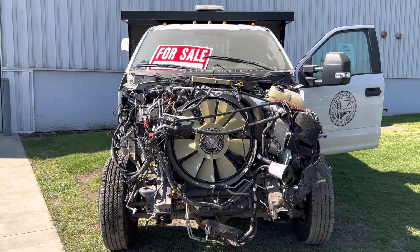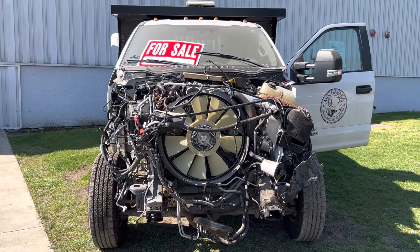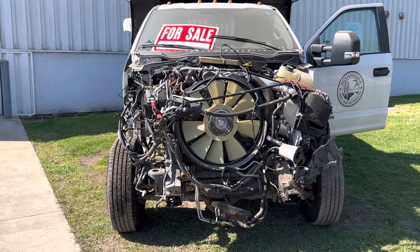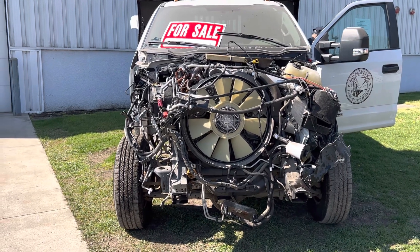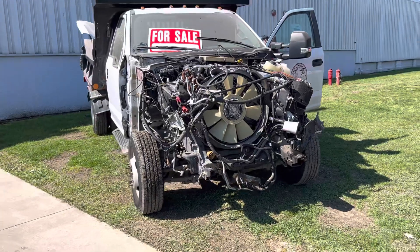2017 F-350 dump truck, 6.7 diesel, a little over 15,000 miles. One front-end collision. The truck is for sale.